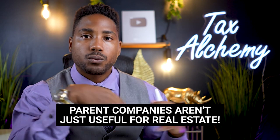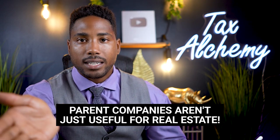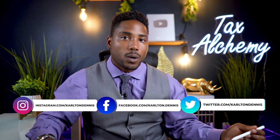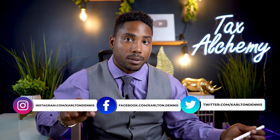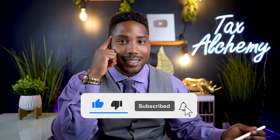Parent companies extend far past real estate — you can use them just from owning multiple businesses. We have clients who own multiple Amazon stores, each requiring a separate LLC. We created a parent company that owns each LLC, and those LLCs pay management fees up to the parent company, which has completely different responsibilities from the operational LLCs. If you try to do it alone, you could end up owing instead of saving money. My name is Carlton Dennis — hit the subscribe and like buttons, and I look forward to building wealth strategically with you.